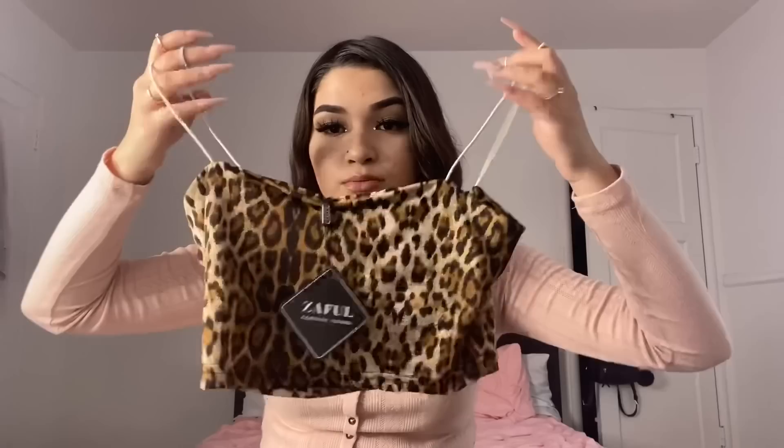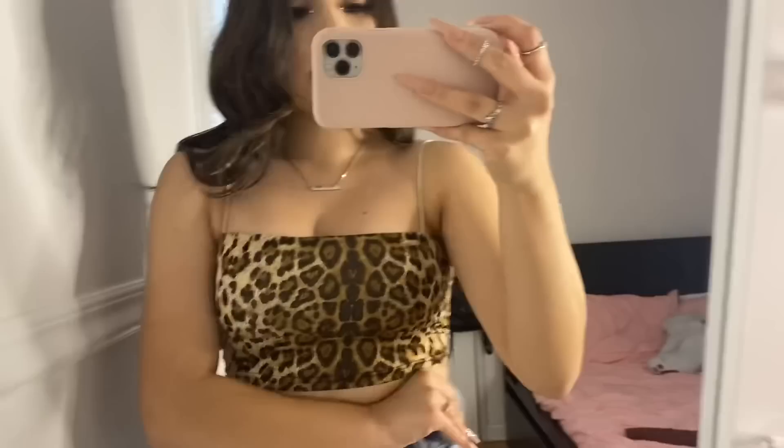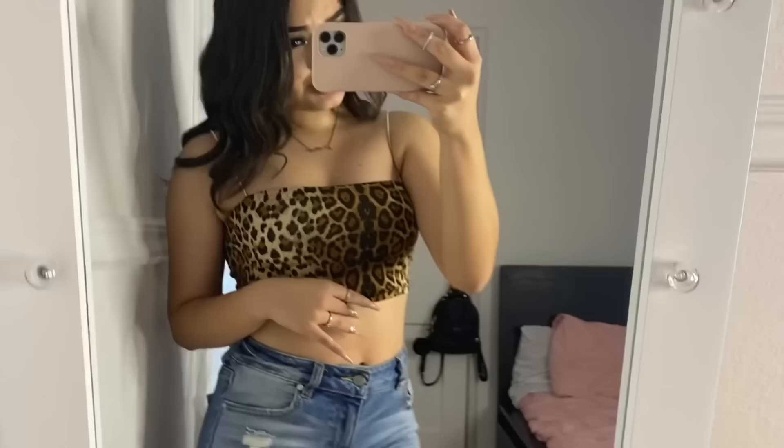This next top is kind of out of my comfort zone — I don't really own prints. I got it in a size small; it's like a tube top style. I thought it would be really cute for an Instagram picture. It just has little straps that are kind of loose, but not as loose as I was afraid they'd be since they're not adjustable. I really like it and it's super comfortable material.